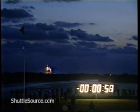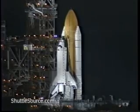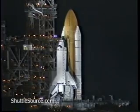T-minus one minute. Solid rocket booster field joint heaters now being turned off. Firing chain is on. Fifteen seconds.